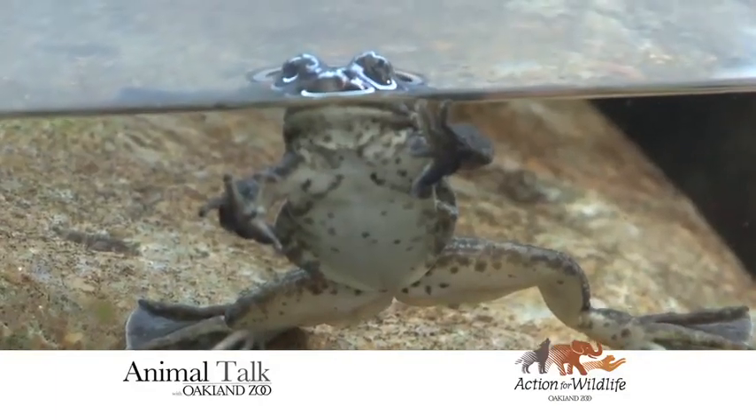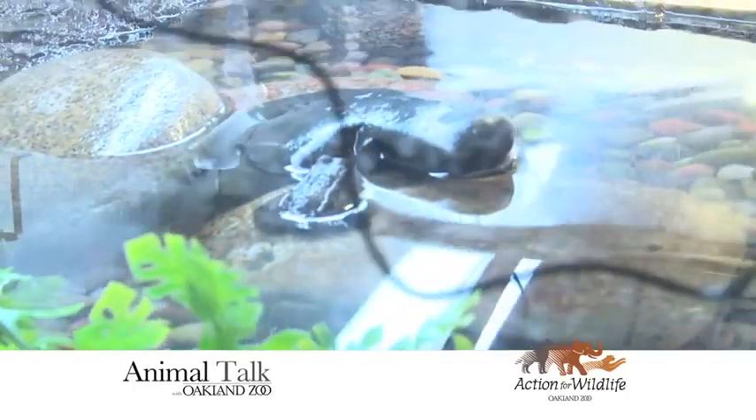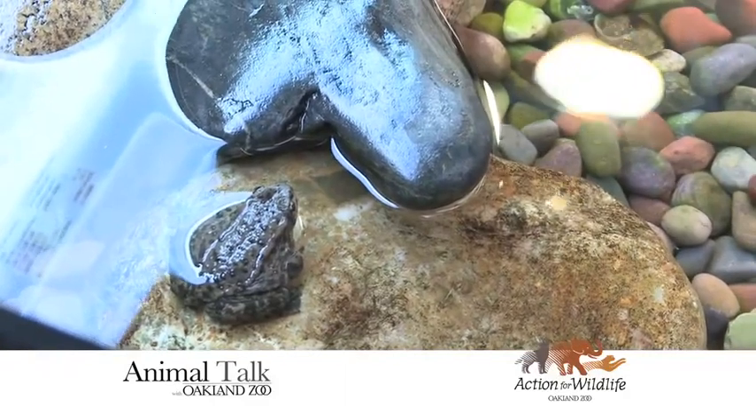And why are they endangered? One of the big factors is the chytrid fungus, which is decimating frog populations worldwide. These guys are no exception.